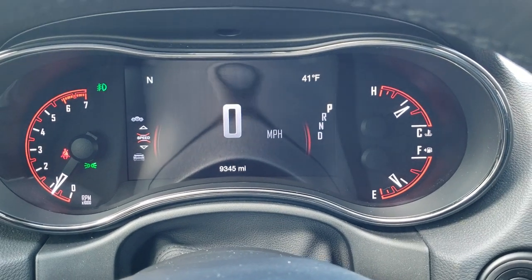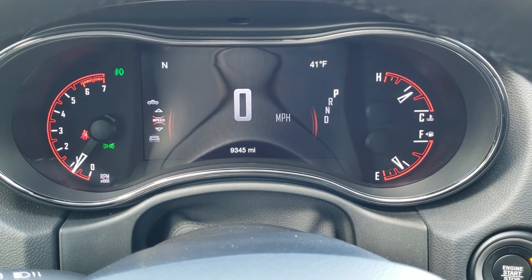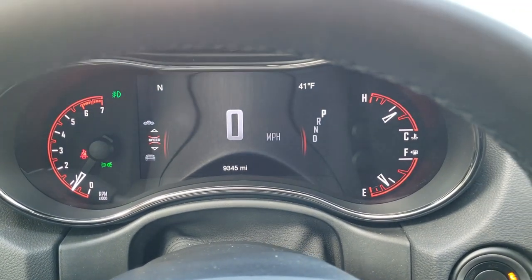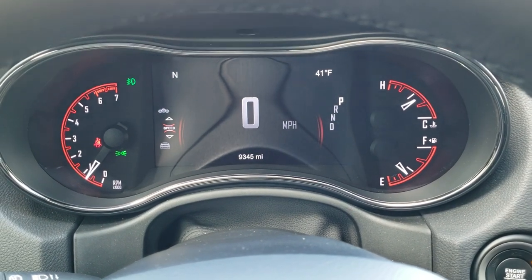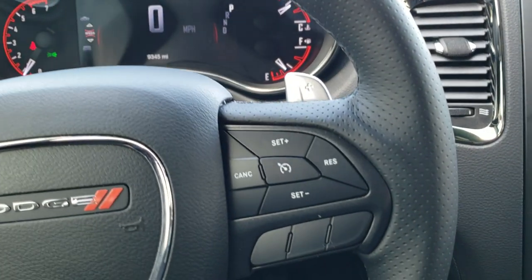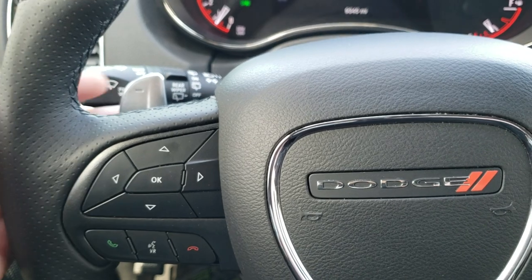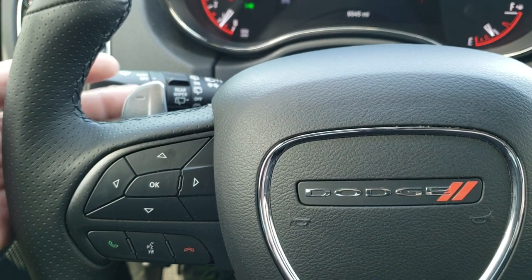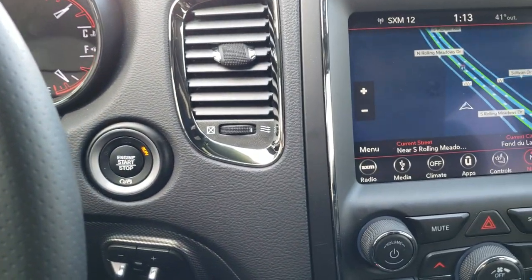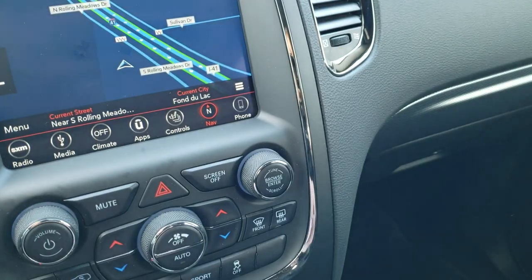This Durango only has 9,345 miles. You get a seven-inch LCD display with a digital speedometer, outside temp, compass, and you can change those corners to read pretty much whatever you want. It has the heated leather-wrapped steering wheel, cruise controls on the right, Bluetooth and information center controls on the left, paddle shifters on the back, and audio controls on the back of the steering wheel. You also get push-button start with the enter-and-go system and remote start.